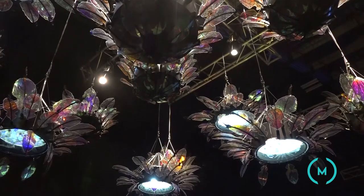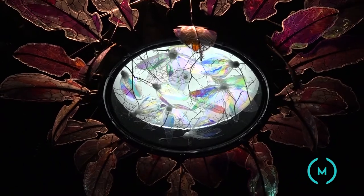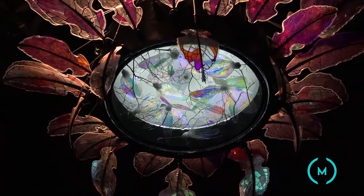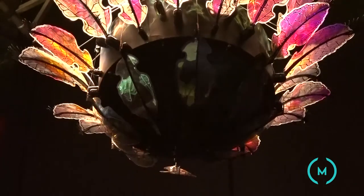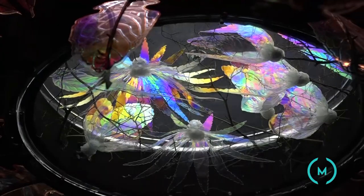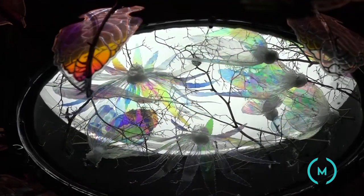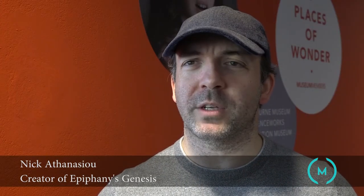Victoria University educator, scientist and artist Nick Athanasio is the creative force behind Melbourne group Skunk Control. Essentially it's a floating garden that opens and closes, and as it opens there's an inner chamber of flowers that actually change colour. You get a sense of solace and also a bit of contemplation — people can sit underneath the installation on bean bags and just think about things.